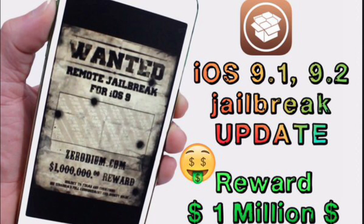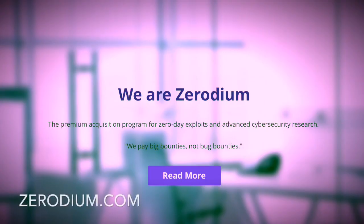Let's see what JailbreakMe was about, because some of you guys might not even know what it was. If you want to check out Zerodium's website, it's Zerodium.com. This is their front page — it just shows what they're about. As you can see, they say 'we pay big bounties' — not bug bounties, but yeah, that's a joke. So this is their website if you want to check them out.